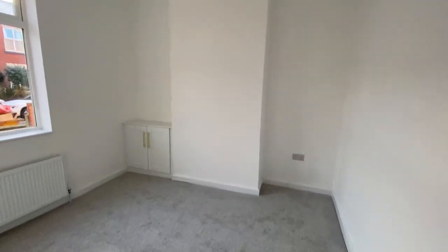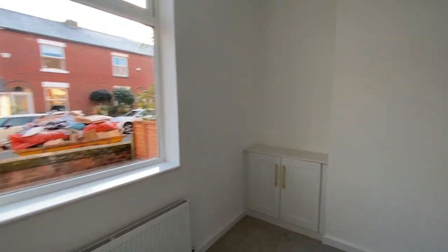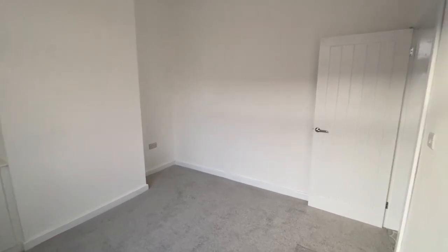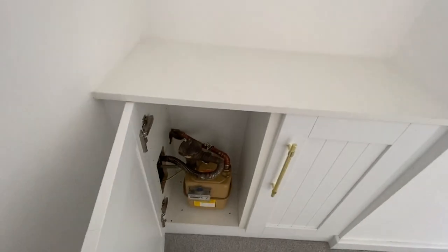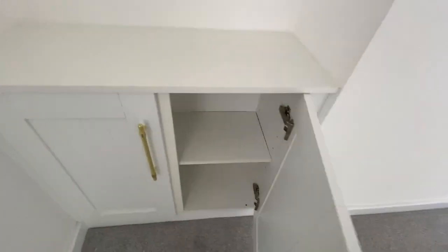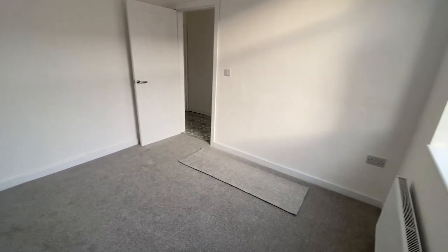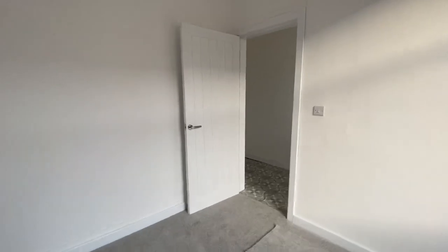So this is one reception room — a fab-sized living room with a nice big window allowing lots of natural light to flow through. It's all really neutral throughout: white walls, grey carpet, ready for somebody to add a splash of colour if they wish. We've got the gas meter in here and some storage with a plug, so if somebody wants to have a TV on there, there is the ability to do that. Fab height ceilings in here as well.